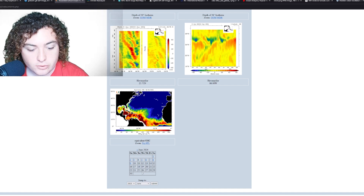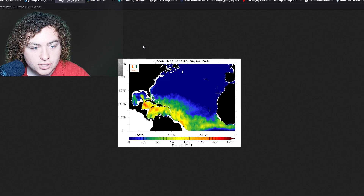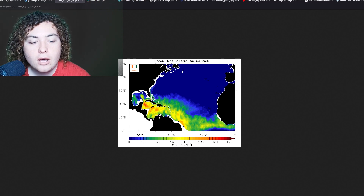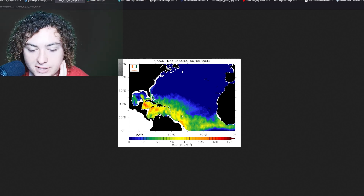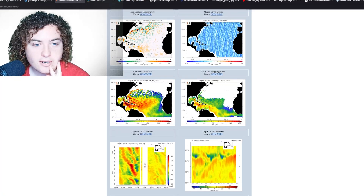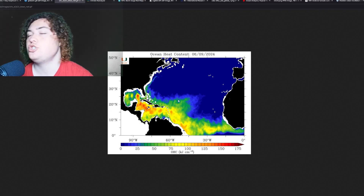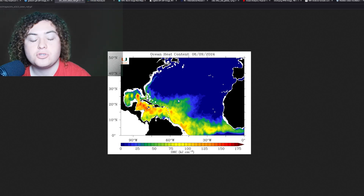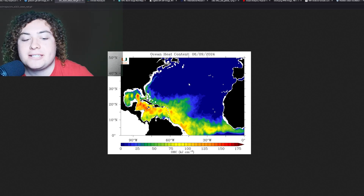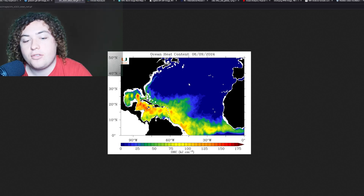Now let's look at ocean heat content. The OHC values already are where we were in late July to early August of last year. Going back to June 9th of 2023, we weren't seeing nearly as much OHC — there was some in the loop current and parts of the Caribbean and main development region, but compared to where we are this year, that's pretty scary. We're significantly higher in OHC now than we were at the same point last year.